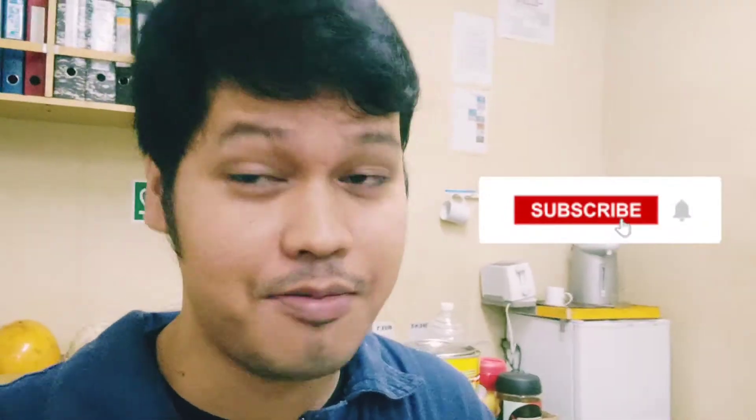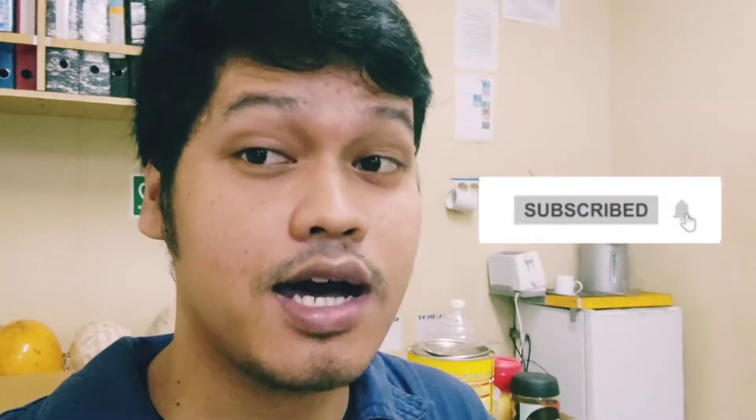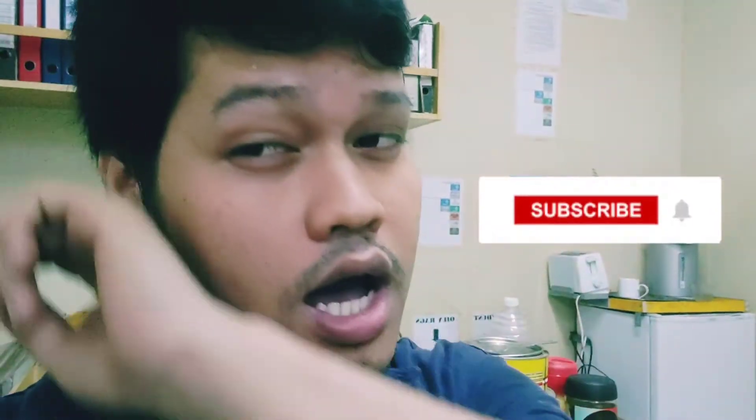Bago tayo mag-start, kung hindi ka pa nakasubscribe, please subscribe. Then click the notification bell para maging updated ka sa mga future videos ko.